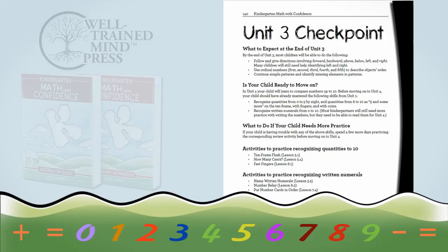And then finally, there are checkpoints at the end of every unit. These will help you know whether to move on to the next unit or to practice the current one a little bit more. Something I hear from parents a lot is that they often struggle knowing whether or not to move on, so I've tried to make that really clear in these checkpoints so that you will feel confident in your decisions.